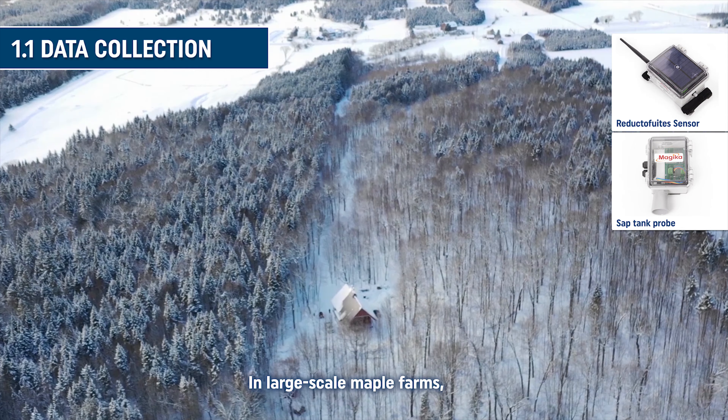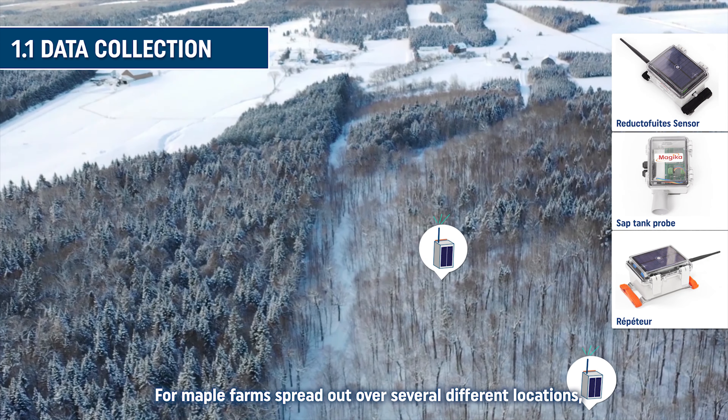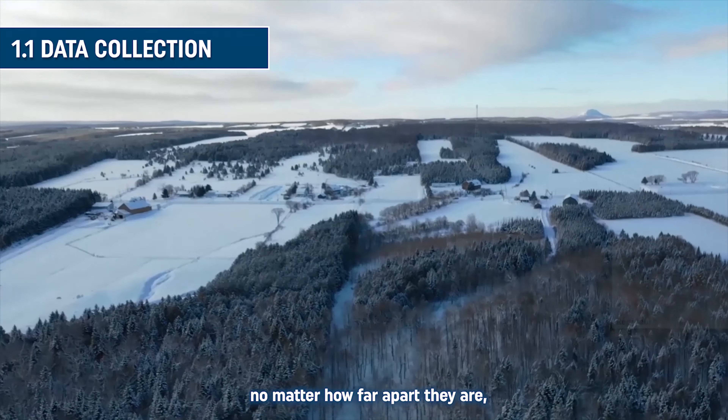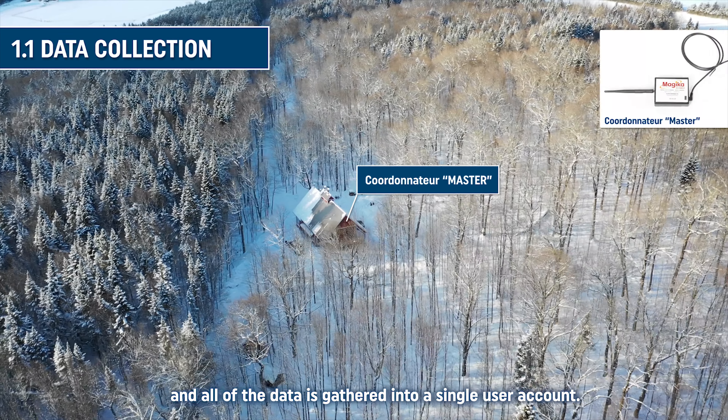In large-scale maple farms, repeaters are installed to increase coverage. For maple farms spread out over several different locations, no matter how far apart they are, repeaters and coordinators are added to the system, and all of the data is gathered into a single user account.